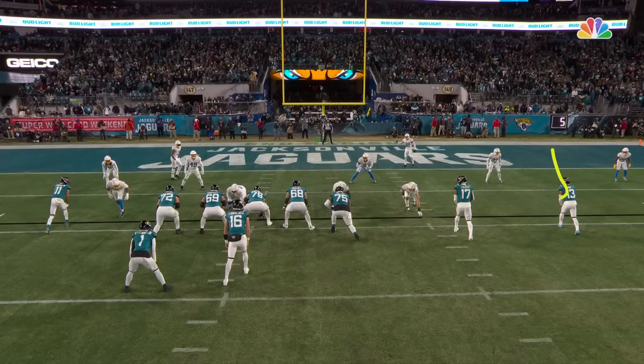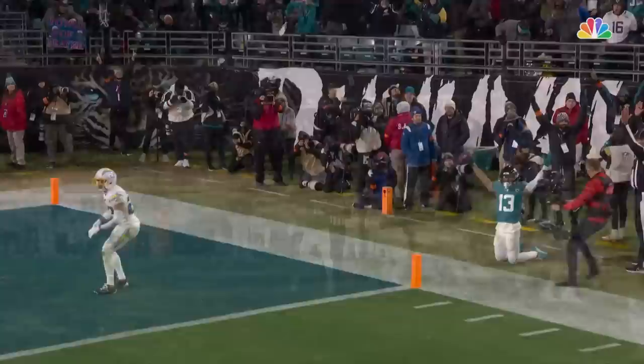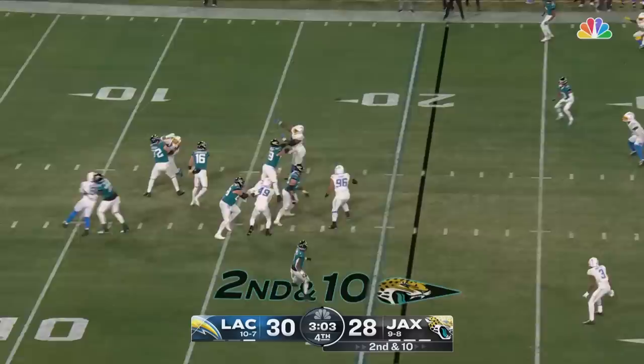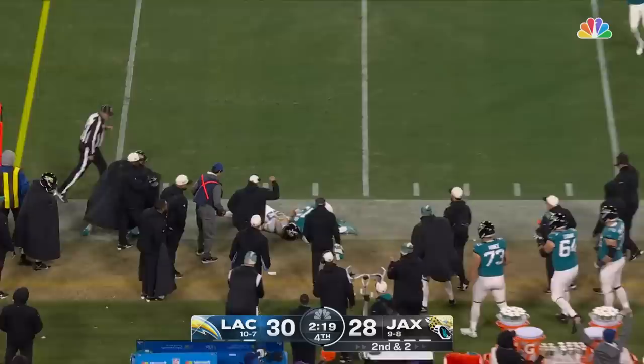He's going to run the corner route. He's got man coverage. And it is — there's not a lot of room there, but that ball was well thrown. Kirk uses his body to seal off, makes the play. Second and 10 — Lawrence will throw his 44th pass. Caught, and picking up the first down. Christian Kirk.